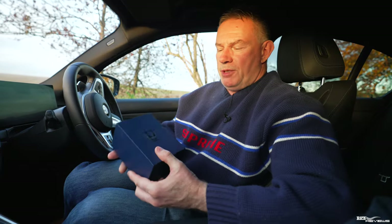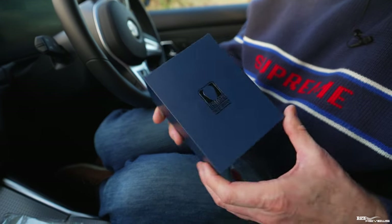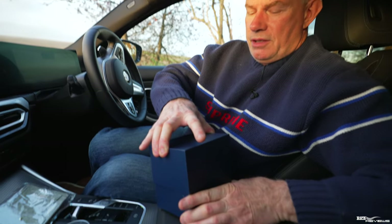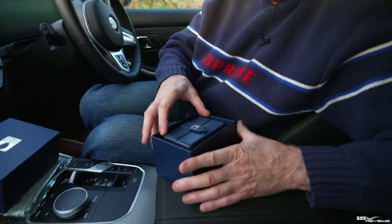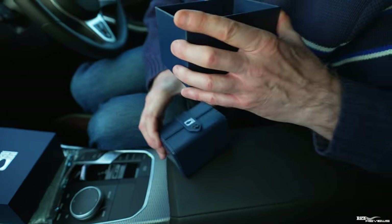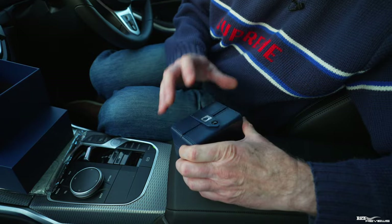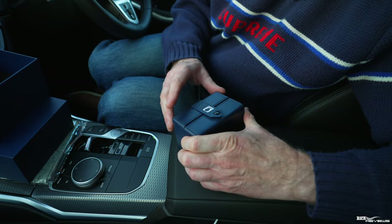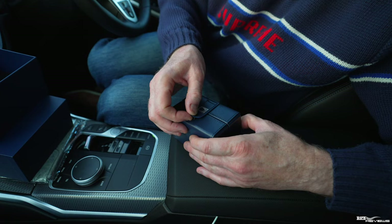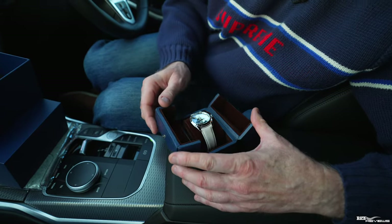The box itself is branded Isotope — very well put together, nicely designed. Taking the lid off now to show you the timepiece. First of all, you're presented with this beautiful old-style butterfly watch box, which heralds back to olden days when legacy jewellery was presented in this format — a press stud at the top holds the two halves together, and when you open that press stud you're presented with this beautiful timepiece.